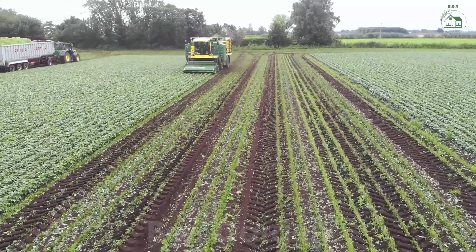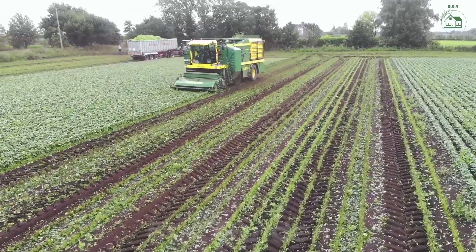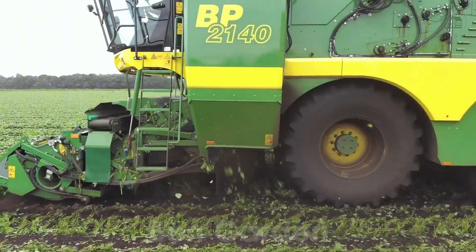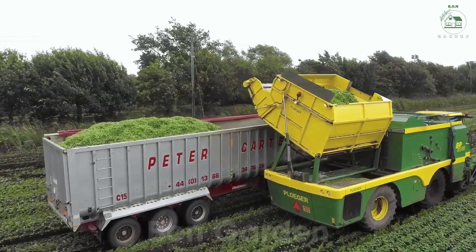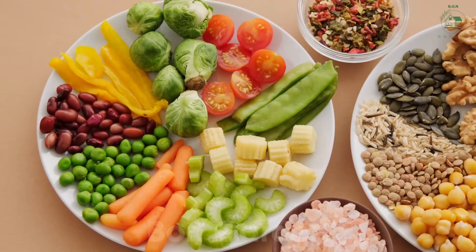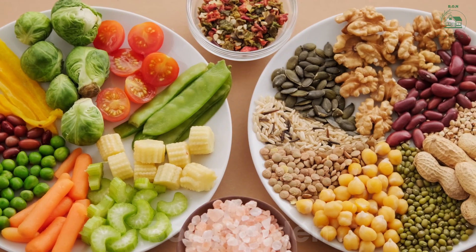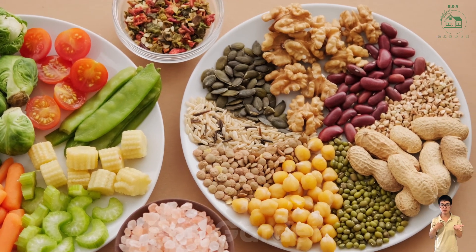From the first light of dawn to the final packaged product, the journey of green beans is a celebration of innovation and hard work. Here at Bond Garden, we are inspired by the dedication of farmers and the marvels of modern technology. Thank you for joining us on this incredible adventure. Don't forget to like, share, and subscribe for more amazing stories from the world of farming.